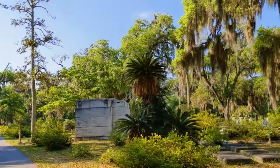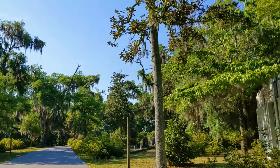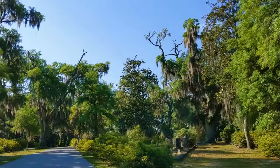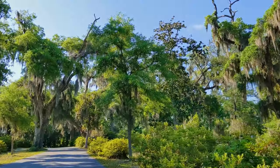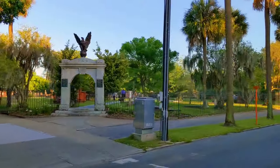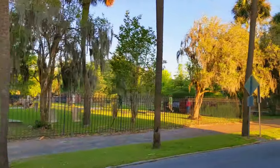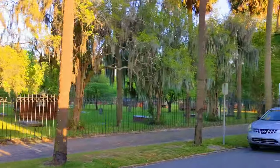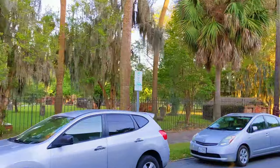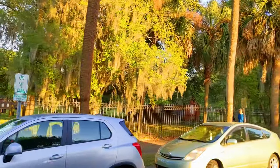Our biggest regret was not booking at least one cemetery tour. Savannah has some of the most historic and beautiful cemeteries in the nation — several of the cemeteries used to be plantations, and some are located right in the middle of Savannah's historic district. On our next trip to Savannah, we plan on booking tours of the spectacular Bonaventure Cemetery and the historic Colonial Park Cemetery.